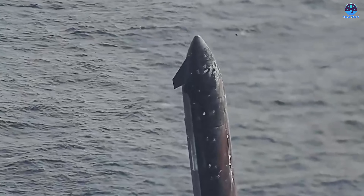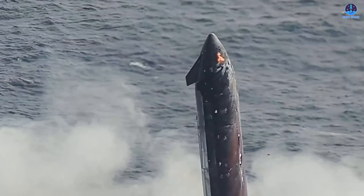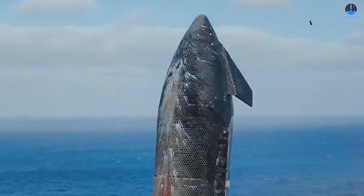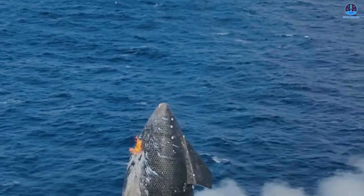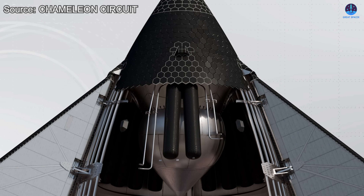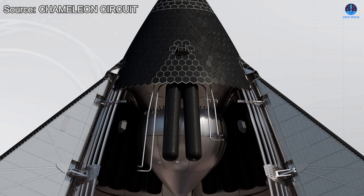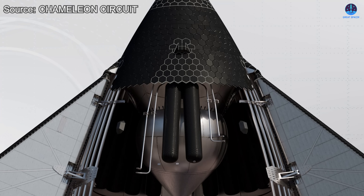But that was not the only concerning detail. Just moments before the vehicle touched the ocean surface, a brief but intense flash of flame was visible near the nose cone and payload section. This immediately raised questions about whether a more serious problem might have occurred. According to several independent analyses, it appears that a portion of the fuel tank was damaged during reentry, which may have led to a small leak and subsequent ignition.